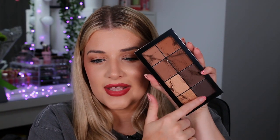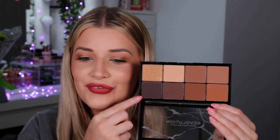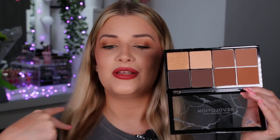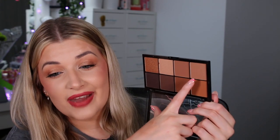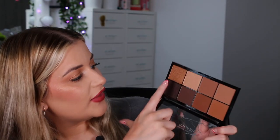Next we have a bronze and contour palette, very similar to what they did last year. It goes with the theme so you know they haven't just reused stuff. I love the depth in here — it's made a bit more universal with fairer and darker shades, though I'm not sure it covers everyone. For myself I could definitely get use out of it, and I love that it has shimmers in it as well — beautiful.